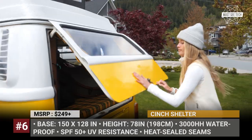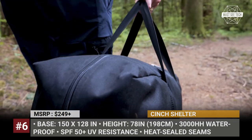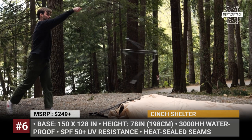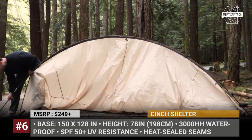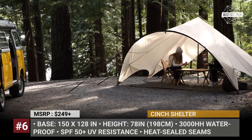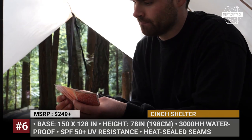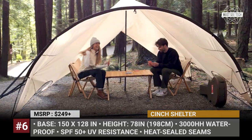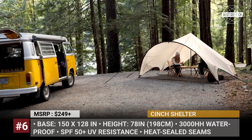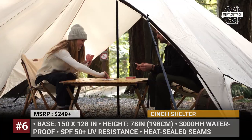Cinch Shelter. This whole new product from Cinch Outdoors is a hybrid shelter designed to provide all of the benefits of a traditional field tarp while being much easier to set up and carry. Its stress-free setup will take only a few minutes, providing plenty of space for a group of four adults. When deployed, it measures 150 by 128 inches at its base and boasts a maximum height of 78 inches at the center pole.